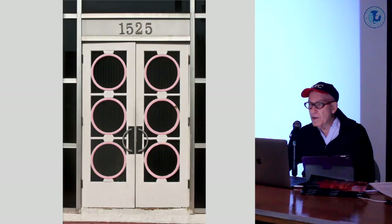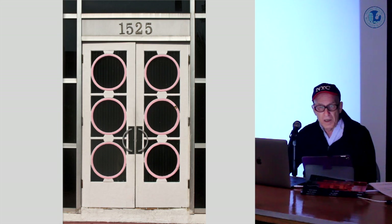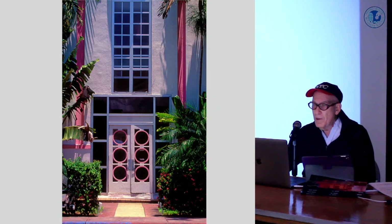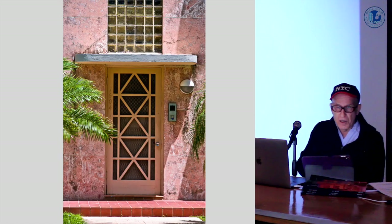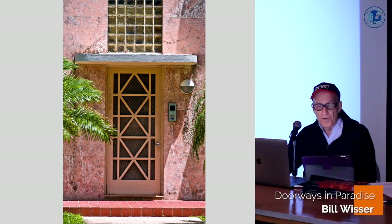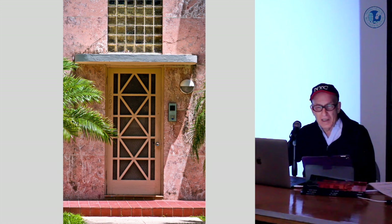Speaking of circles, here's 1525 Meridian, a small apartment building designed by Elmer Dixon in 1939. The doors are flanked by panels of black vitrolite glass, which was sort of a poor man's marble. Just up the street at 1604 Meridian, you find this ingenious entrance constructed of triangular and rectangular shapes of wood and glass bricks, surrounded by panels of pink-dyed limestone — also known as Florida Keystone or oolitic limestone — yet another sort of poor man's marble here in Florida.